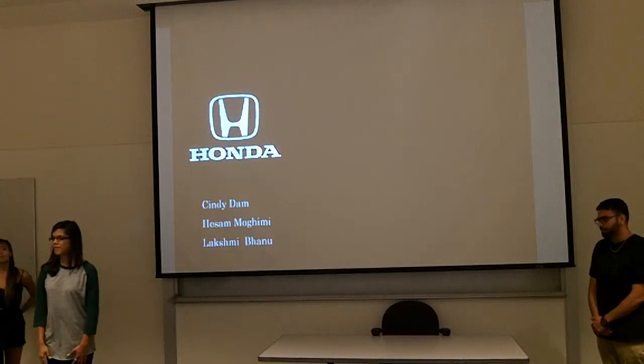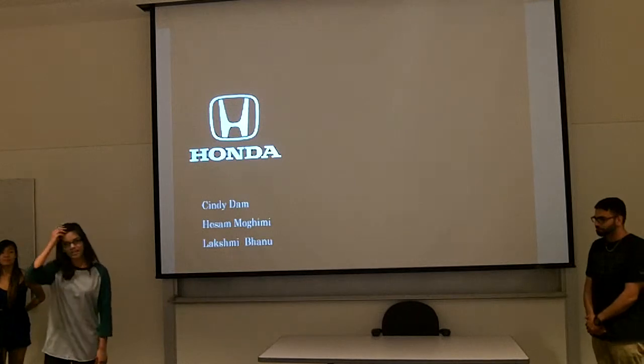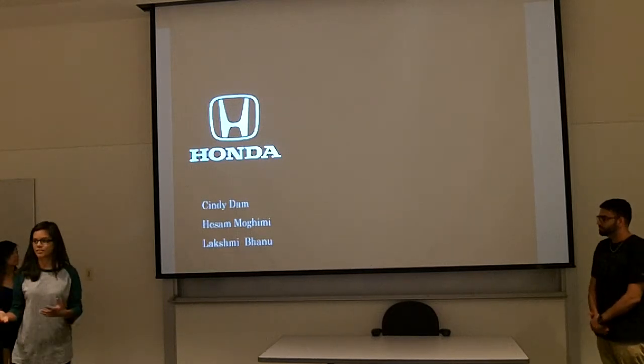Hi everyone, my name is Lakshmi Banu. I'm Asama. I'm Cindy. And we have been given Honda to analyze and present to you guys.